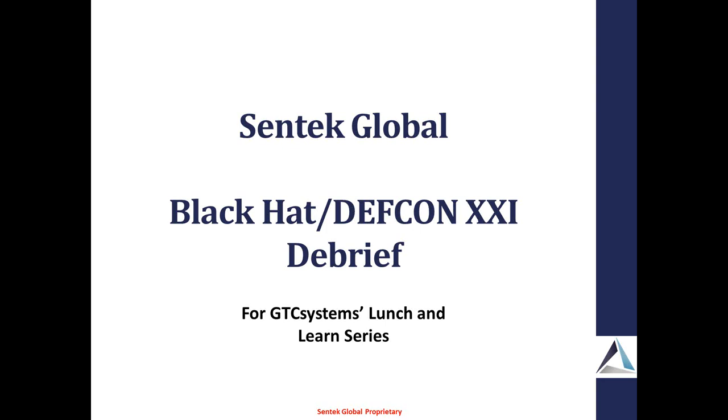Today we have a special guest from Centech Global. They are our security practice partner. Going forward, we will use Centech Global to do security assessments for our customers. The speaker will be Cameron. He's the CTO of Centech Global. He just got back from DEFCON and Black Hat, and he'll tell you all about it.